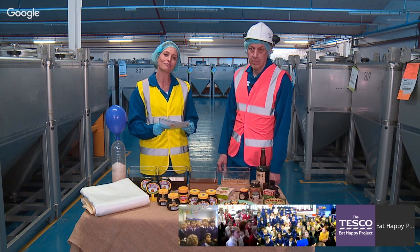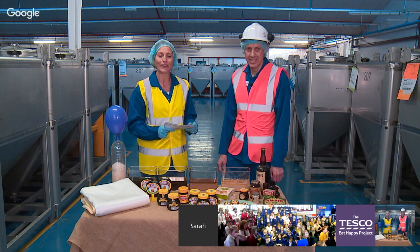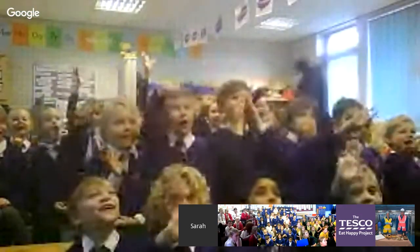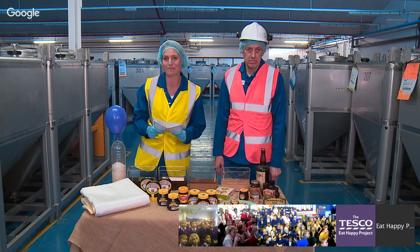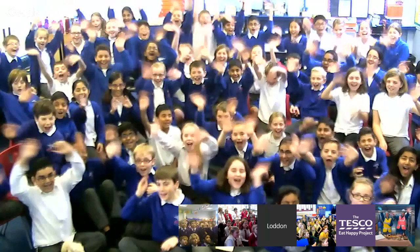Let's go to Hall Meadow Primary — they're in Northampton, and it's Mrs Meeks' class taking part today. Hello children! And let's go to Lodden Primary now in Berkshire, where we've got Mrs Simpson's class taking part today. Hello children, Mrs Simpson's class!